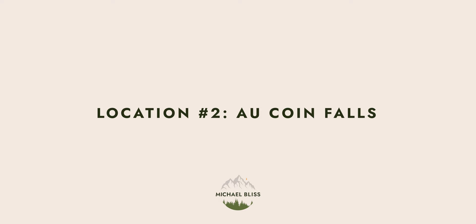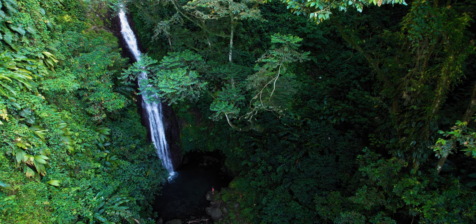On to my second favorite place — we are getting into the business end of this list now. This spot is called Aucoin Falls — it's A-U-C-O-I-N Falls. To get there, you go to Concord Falls but instead of stopping there, there's a trail that goes deeper into the forest to this waterfall. The trail is really fun but be aware it involves some river crossings and requires a little more experience to navigate since it's not on AllTrails or any other app that I found.